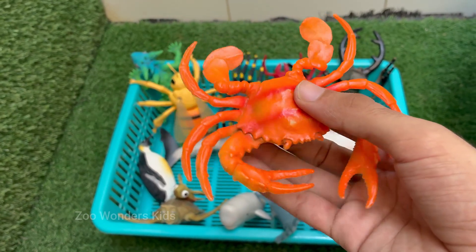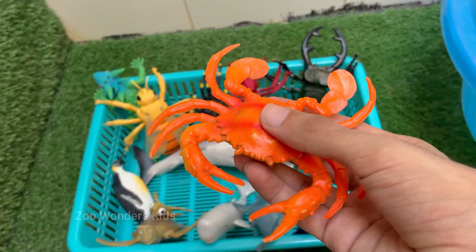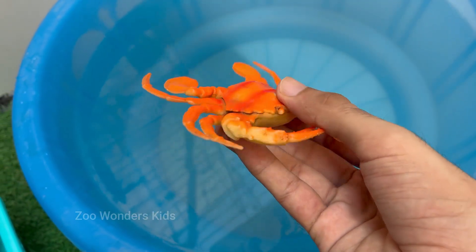Crabs have five pairs of legs, with the front pair modified into claws — chela — used for defense and feeding. Crabs have complex behavior, including problem solving, communication, and using tools.